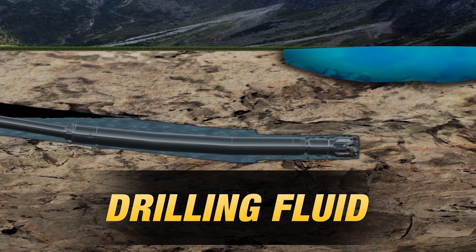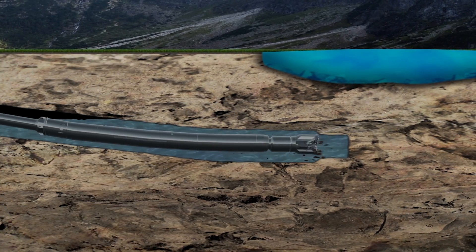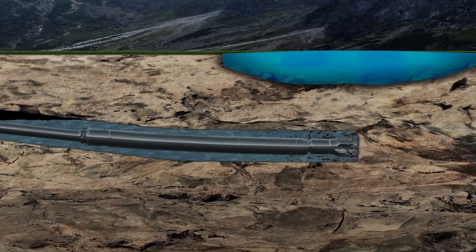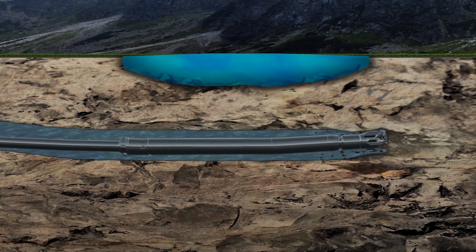The drilling fluid you should use in rock will depend on the tooling and drill setup you choose. You want to go with a mix that is thick enough to float cuttings from the drill path while providing adequate cooling and lubrication to the drill bit.